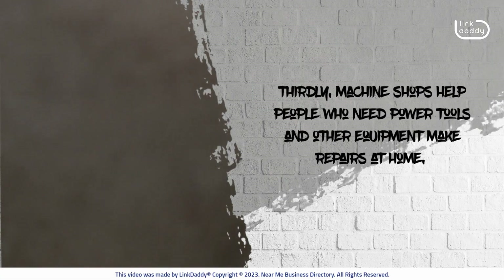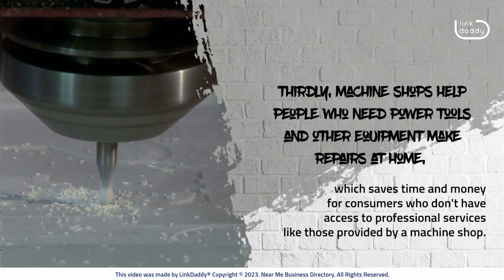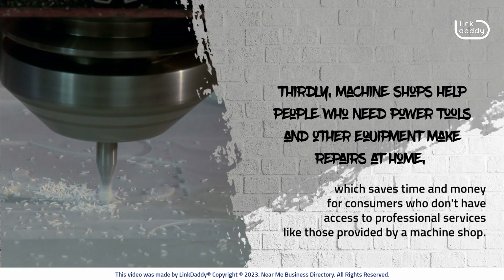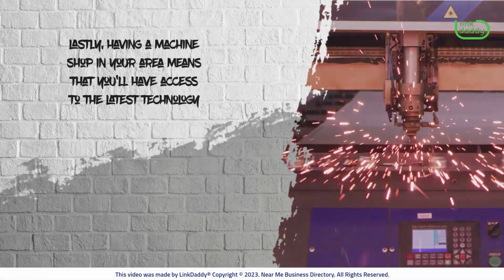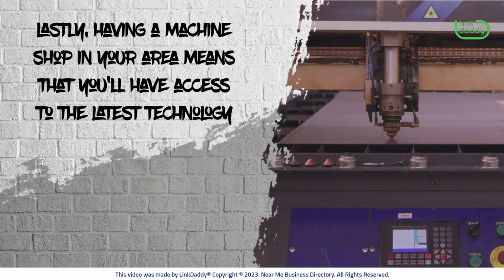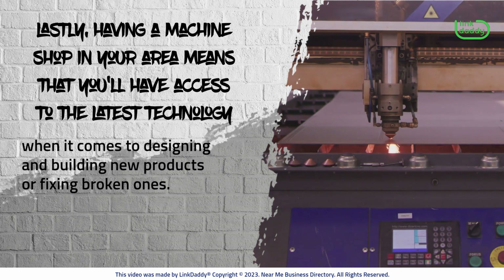Thirdly, machine shops help people who need power tools and other equipment make repairs at home, which saves time and money for consumers who don't have access to professional services like those provided by a machine shop. Lastly, having a machine shop in your area means that you'll have access to the latest technology when it comes to designing and building new products or fixing broken ones.